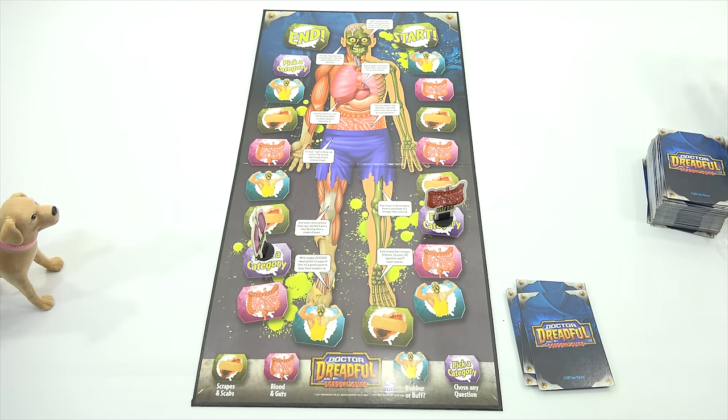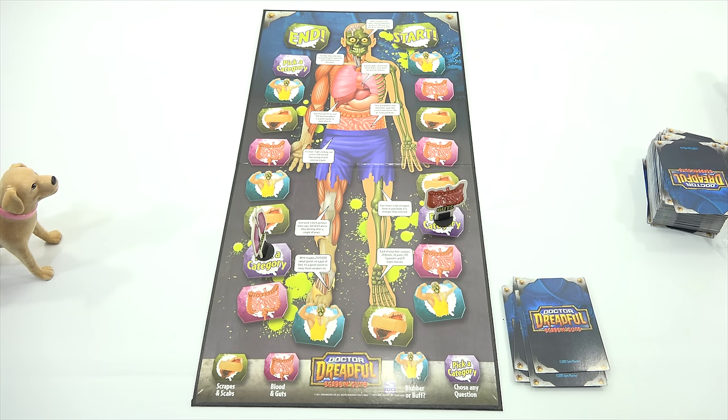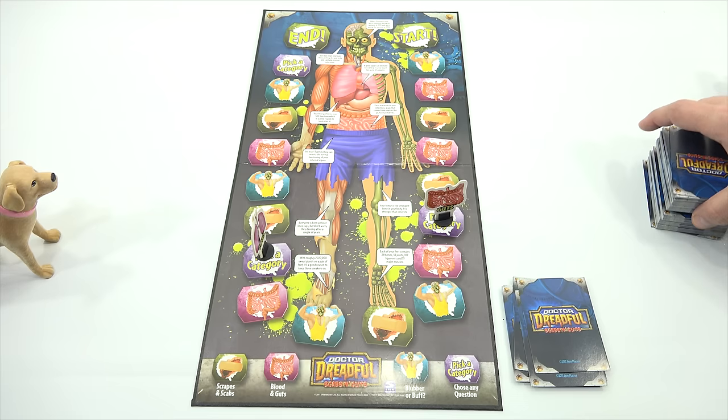Whose turn? My turn, LPS. Pick a category — I'm going to go with Scrapes and Scabs. What is a butt fly? A fly that lives in your bottom, the opening at the back of a hospital gown, or a fly that grows under a person's skin. It's got to be the bottom one. That is incorrect. It's a fly that grows under a person's skin. These are horrible. Maybe that's why I'm having a hard time.